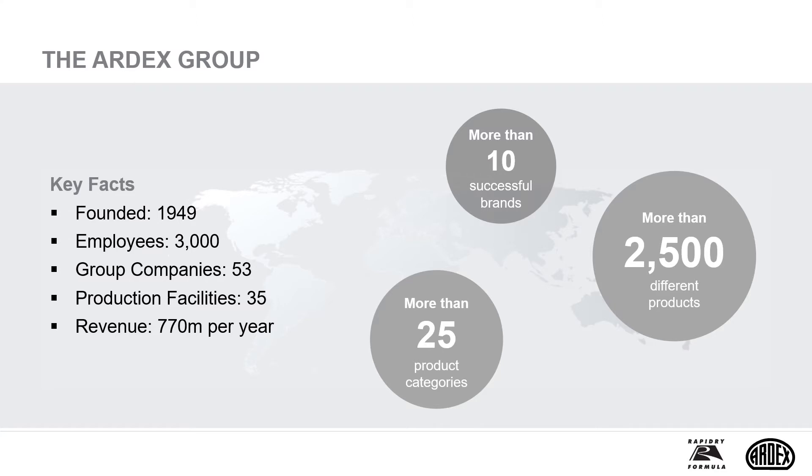Before commencing the CPD, we'd like to set the scene regarding Ardex. Still a family-owned business, Ardex has been at the forefront of the UK market for flooring and tiling products for 50 years, servicing the market from its manufacturing base in Haverhill, Suffolk. Being ISO 9001 accredited, you can rely on the fact that all Ardex products are manufactured to a recognised quality standard.